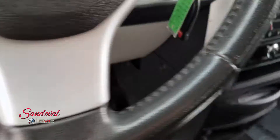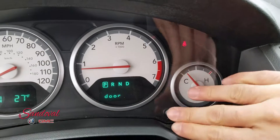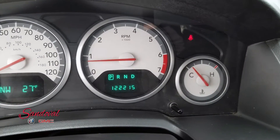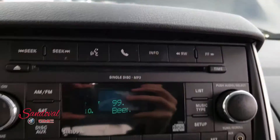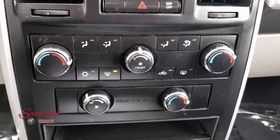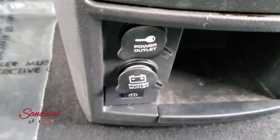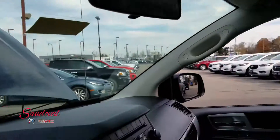Moving along inside you got the cruise control on the steering wheel. It has 122,215 miles. Moving on over is all your radio, Bluetooth, and air conditioning controls. You got some power outlets below that, and controls above for your power sliding doors.